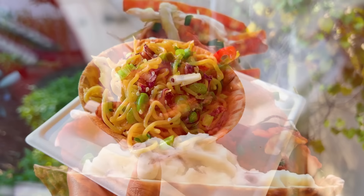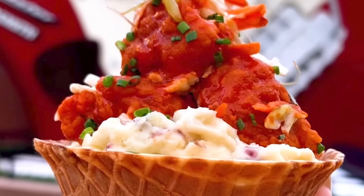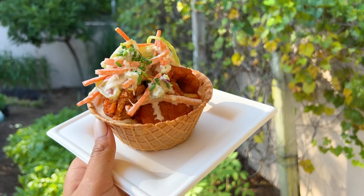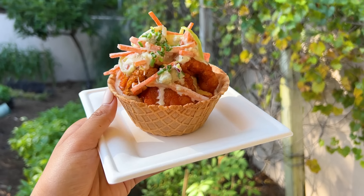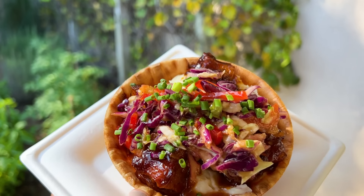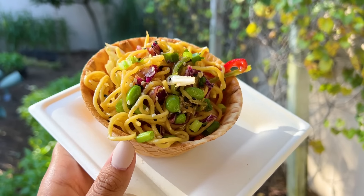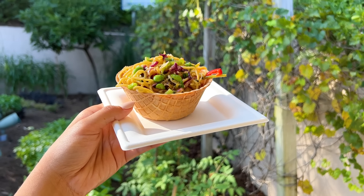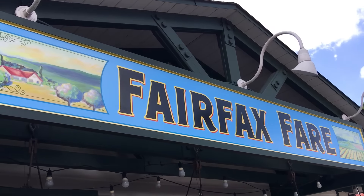Our favorite here is the buffalo chicken bowl — made with chicken breast nuggets tossed in buffalo sauce, topped with coleslaw, and served on mashed potatoes inside a waffle bowl. Those mashed potatoes are really, really good and what's going to sustain you through the rest of the day. It's a less expensive option you can walk with, and it's hearty enough that you're not going to get hungry again in an hour.